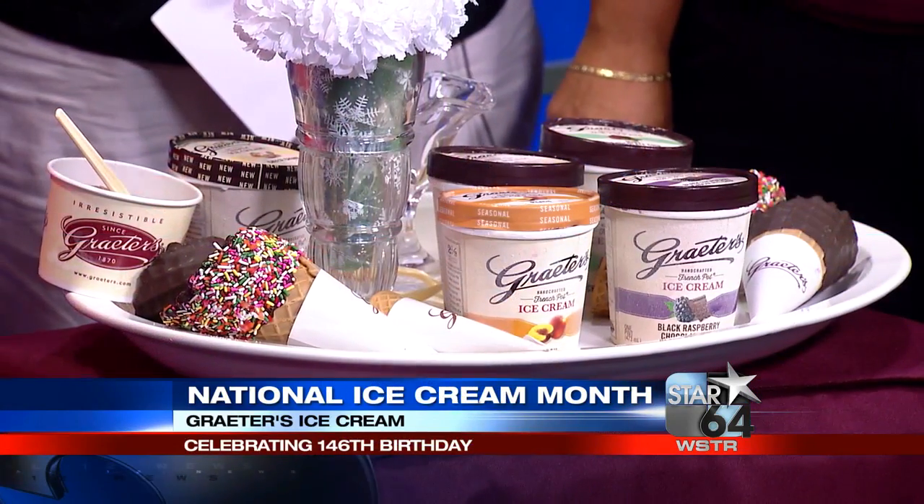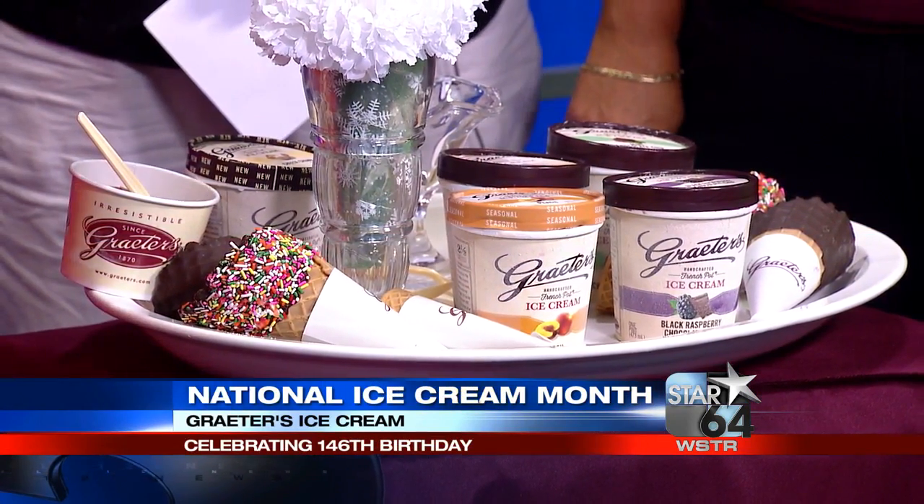It's Ice Cream Month, and it also happens to be Grater's Ice Cream's 146th birthday. Here with ways you can celebrate and introduce us to the newest summer bonus flavor from Grater's are Sue Gorman and Penny Richman. Good to see you both, thank you for coming in this morning.